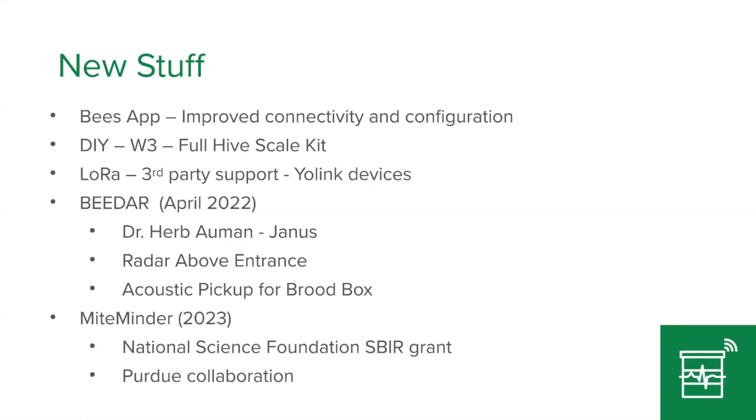Just this winter we added LoRa support. LoRa is long-range wireless — it's real popular in Europe and Australia. It doesn't use much power but can transmit data about a mile. When you have widely spaced beehives, that's a real problem if you need receivers within 20 or 30 feet. With LoRa you can space hives widely and still collect data, which comes up automatically into BroodMinder using third-party devices.